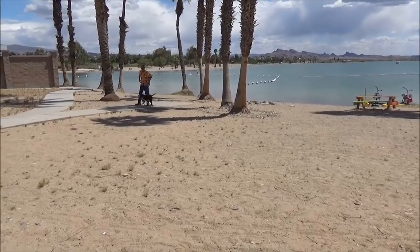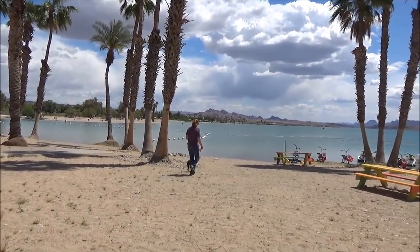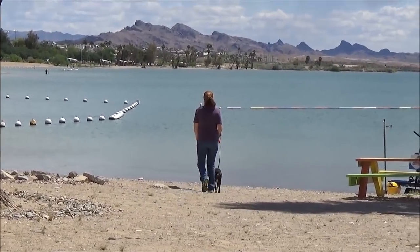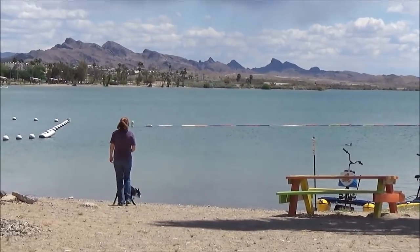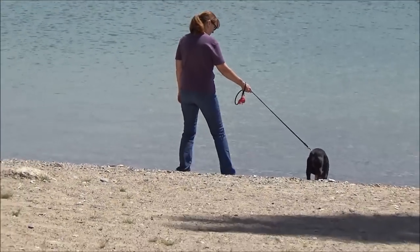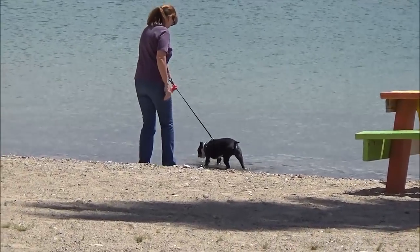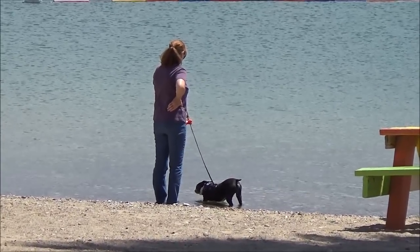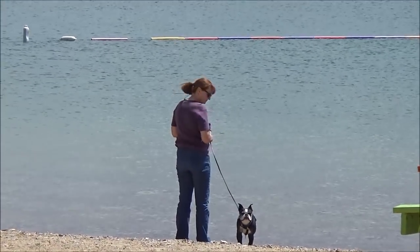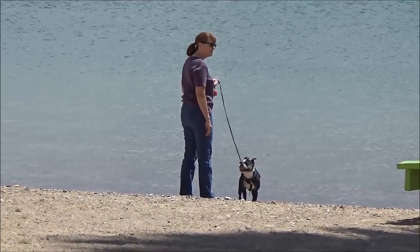That guy's gathering up some firewood. The boy wanted the water — he's been wanting that since he got to Arizona. Finally found him a beach! He's standing in the water right now. Happy dog, happy life.